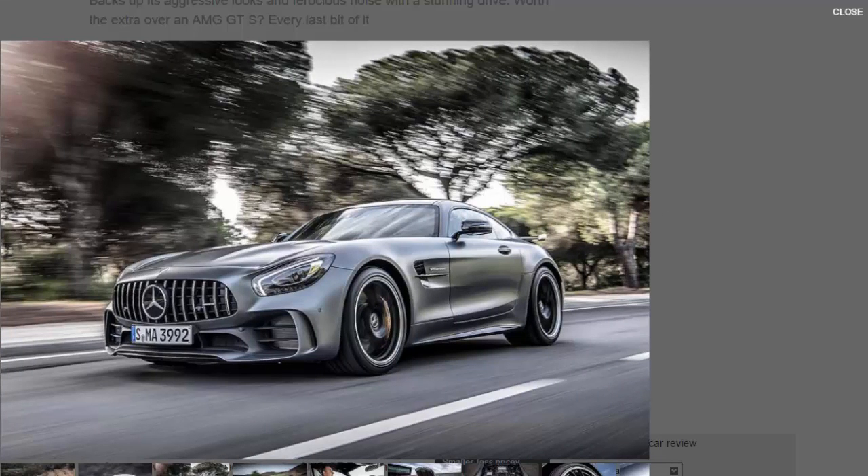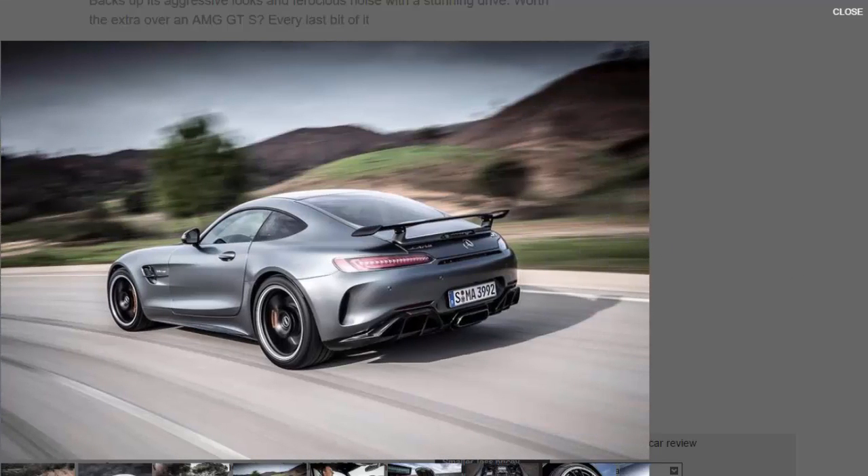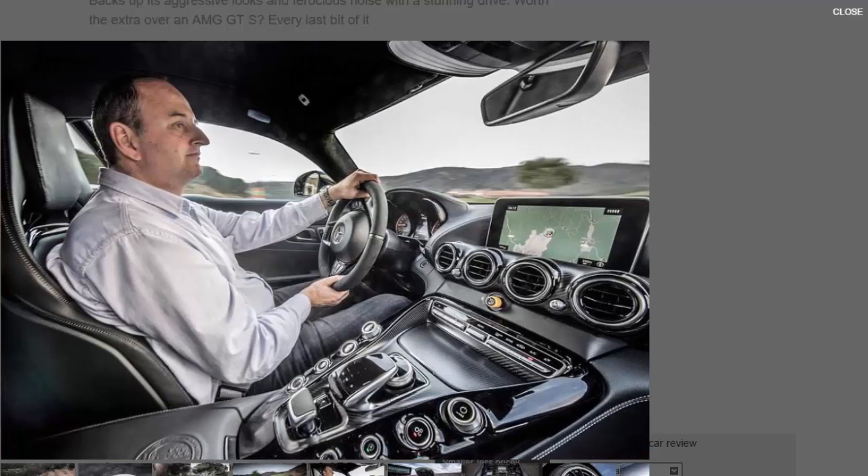Starting with the body and structure: carbon fiber construction for the front wings, rear spoiler, torque tube and roof, plus additional underbody bracing, make the car both lighter and stiffer. The chassis has wider tracks, coilover suspension units, bespoke spring, damper and anti-roll bar settings, and vastly fatter tires — the rears are 325/30 ZR20s. Also notable is Mercedes' first use of active rear-wheel steering, programmable nine-stage traction control, optional forged ultra-lightweight aluminium wheels, and colossal optional carbon ceramic brakes.